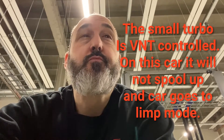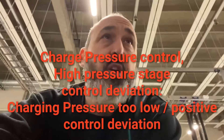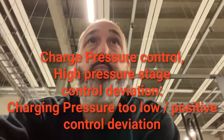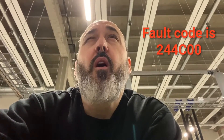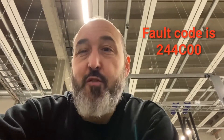I think it could be a changeover bypass flap - they seize on these. What actually happens is they can't change from the big turbo to the small turbo, or vice versa. So you end up with only really one turbo working, or sometimes you're stuck in the middle and both are leaking and bypassing.